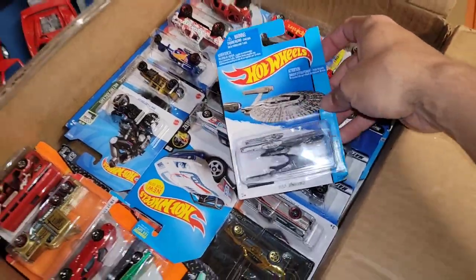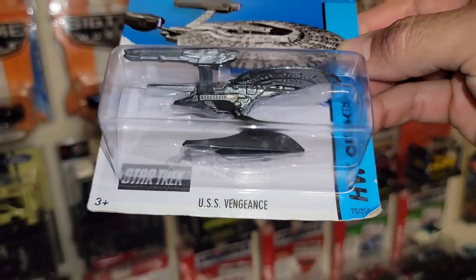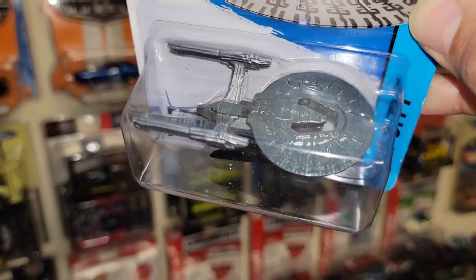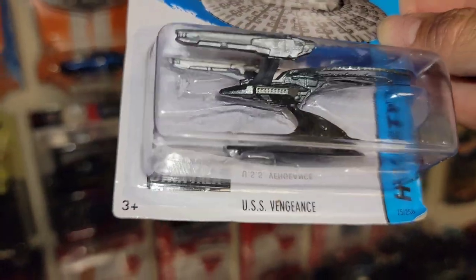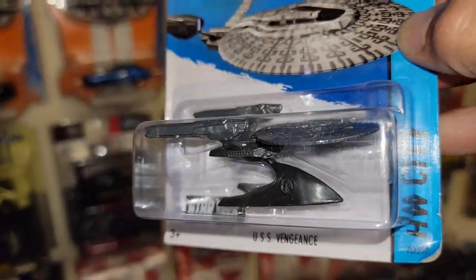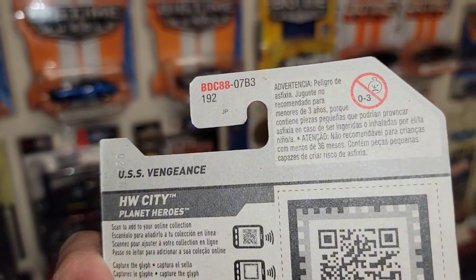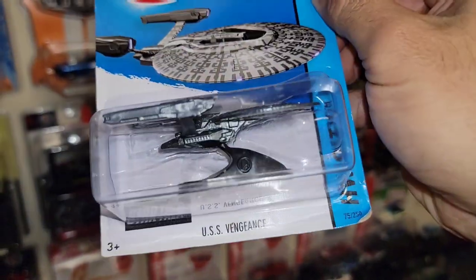Here we go — the USS Vengeance. Look at that — that is a really cool variation. The latest one that came out was the USS Enterprise with a really nice base similar to this, but I'm really liking the color of that black chrome. It's out of Hot Wheels City and it's an international card.